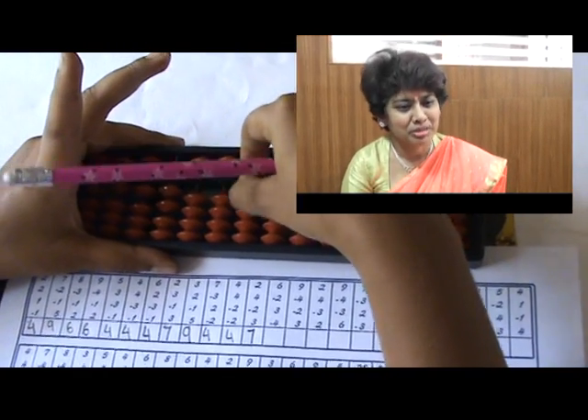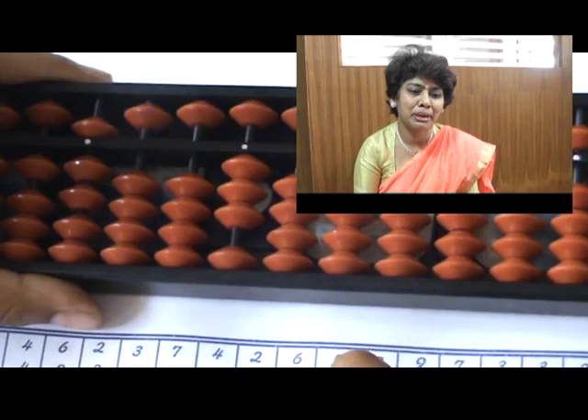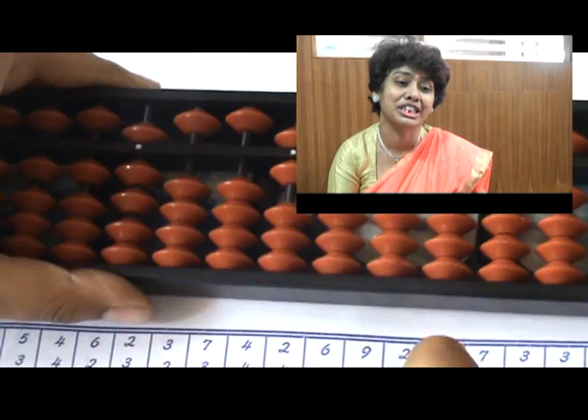I am Yamini Sahur, I am the CBSE Section Principal of Science Agency School, and my personal experience with students who have undergone abacus training from Matrix Academy.